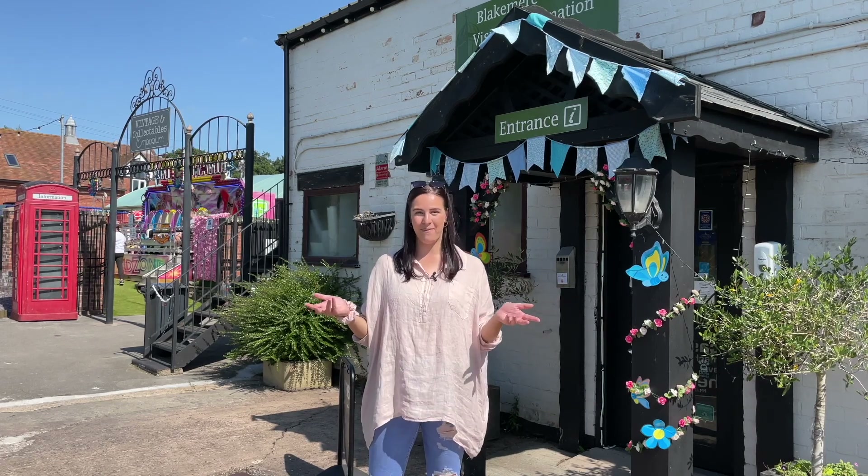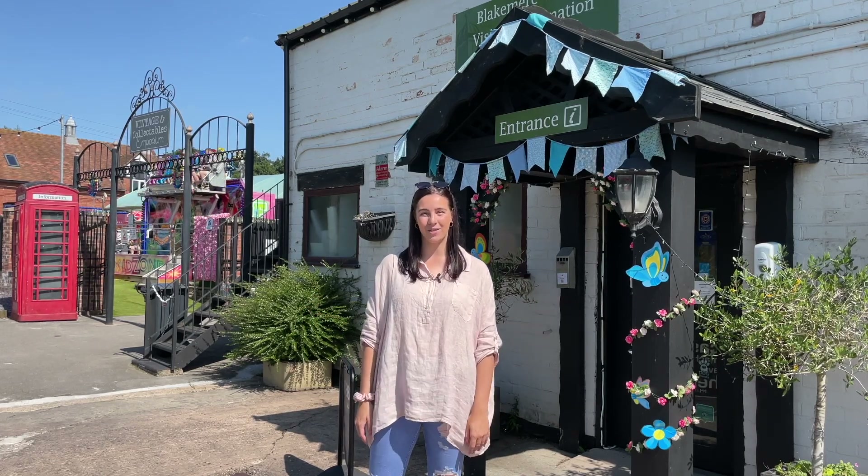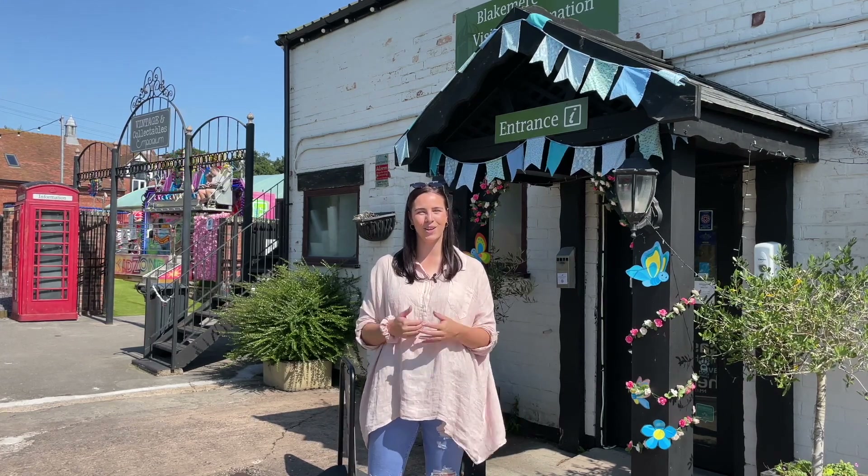My name's Amanda and this is Blakemere Village, a tourist destination in the heart of Cheshire. It is full of independent businesses, so we're going to take you on a little tour to see what we can find.